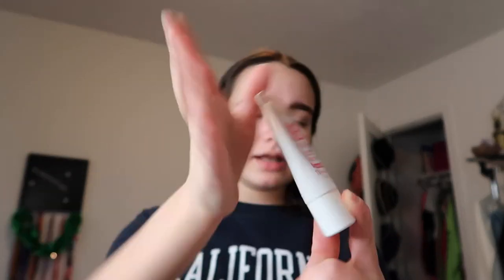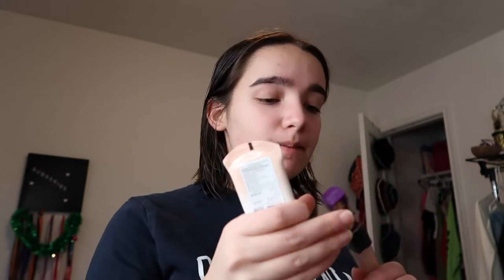Moving on, next I grab the Maybelline New York Dream BB Fresh BB cream. I really like it — I've been feeling like BB creams are the way to go lately. I just squirt a little bit and put dots all over my face. Occasionally I also use the creaseless concealer depending on if the BB cream isn't giving me enough coverage for certain spots.